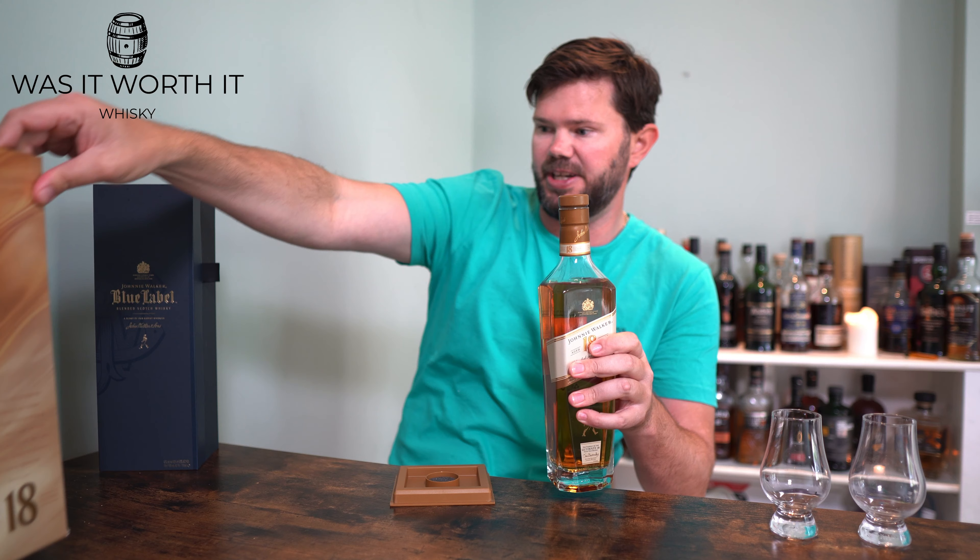Welcome back, you whiskey-loving legends, to another episode of 'Was It Worth a Whiskey.' Today we're going to look at Johnnie Walker — in particular, we're going to do a review on the Johnnie Walker 18 Year Old, and for a comparison I thought we'd do a back-to-back with the Johnnie Walker Blue Label.